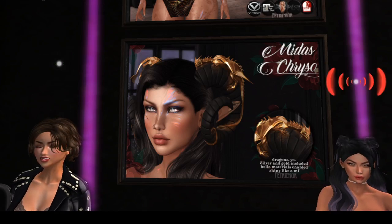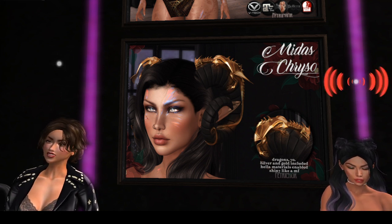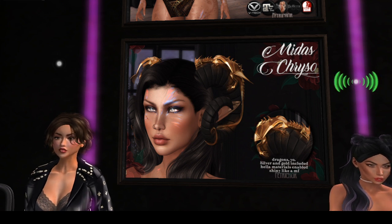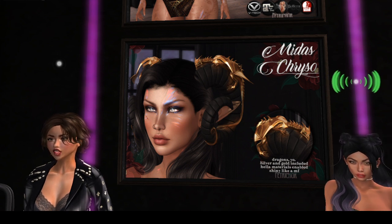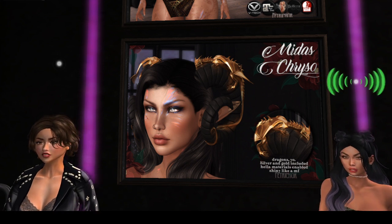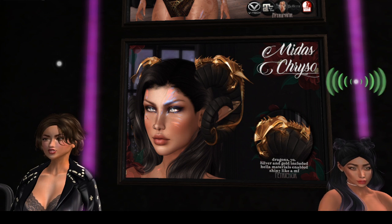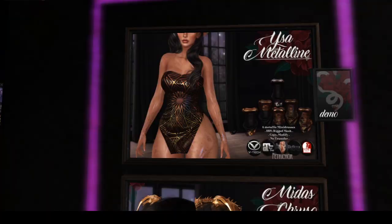Hey guys, we're at our next store and it is plastic witch. So let's check out what we got here. The first thing are the Midas chryso — the ram horns with the golden dragon on them. They are really nice, there's a lot of detail in that dragon. Those are 50 Linden, you get silver and gold, it's got materials enabled and it's very shiny. They're kind of cute for a little cosplay dress-up type thing.